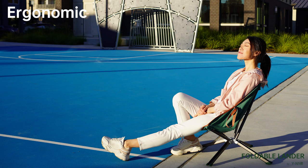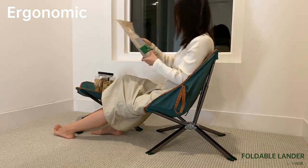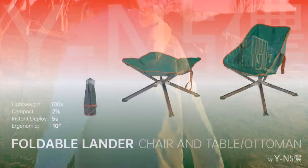With its ergonomic design, Foldable Lander is not only space-saving but also comfortable. Don't let heavy, cumbersome furniture weigh you down. Get Foldable Lander today and start enjoying the great indoors and outdoors without the hassle.